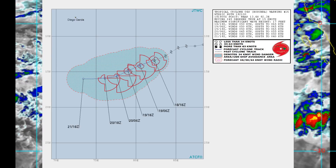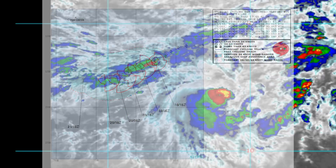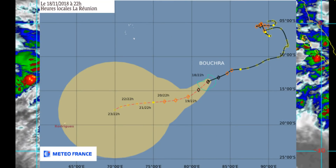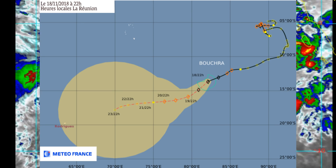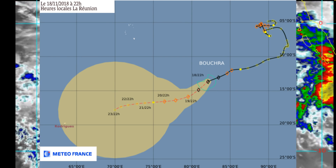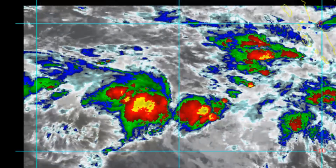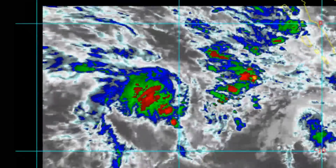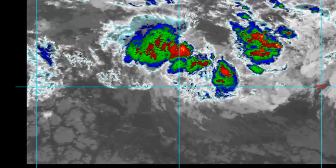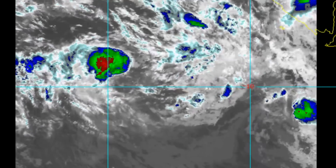Here's the current track chart from the center showing the life of the system up to a few hours ago — the Meteo France and Reunion track chart. The NOAA GOES animated enhanced infrared imagery shows flowering convection wrapping around the low-level circulation of Tropical Cyclone 04.